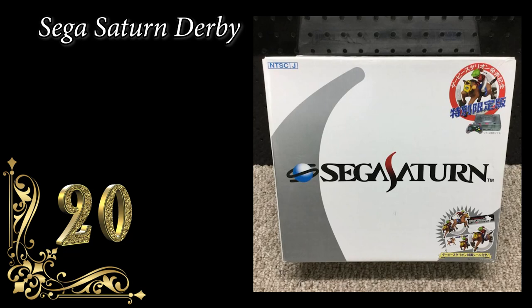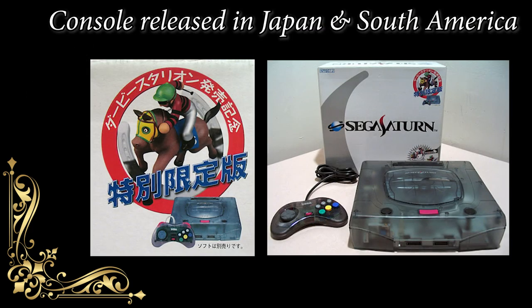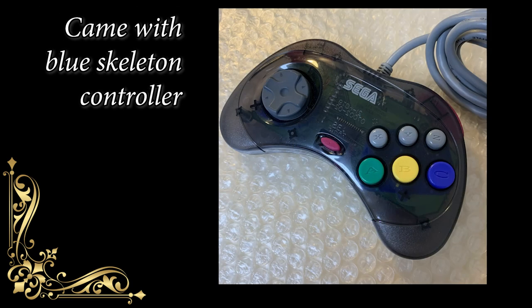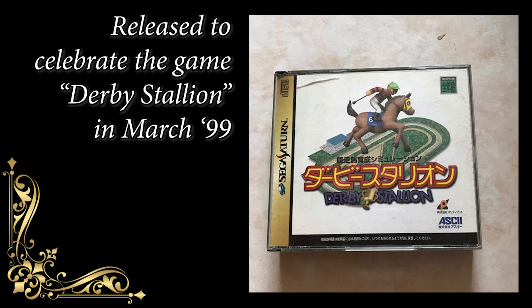Landing at number 20: Sega Saturn Derby console, coming in at $225. It's estimated that between 10,000 and 50,000 of this variation were made. Console released in Japan and South America. They were a clear black colored console with a red eject button, came with a blue skeleton controller, and was released to celebrate the start of Game Horse Racing Derby Stallion in March 1999.